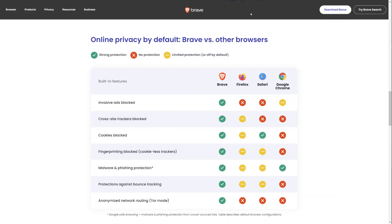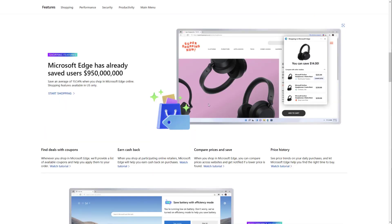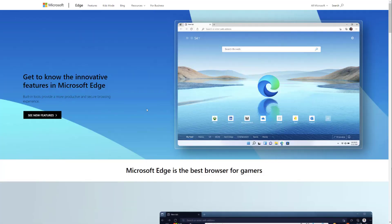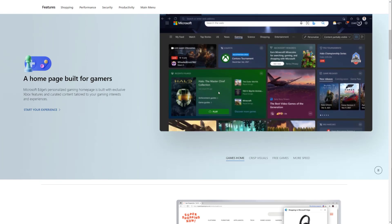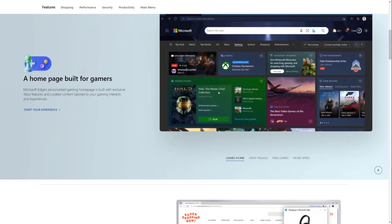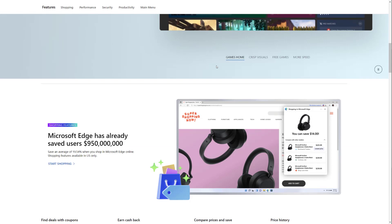Moving on, let's talk about Microsoft Edge. Microsoft Edge is an interesting one because a lot of people still associate it with Internet Explorer. Those of you that know Internet Explorer know how much of a disappointment that was for Microsoft and basically the whole web browsing experience. But that's the complete opposite — Microsoft Edge is nothing like Internet Explorer. Edge is actually also built on Chromium, so similar to Brave and Chrome, you can install Chrome plugins in Microsoft Edge as well.